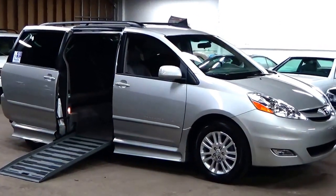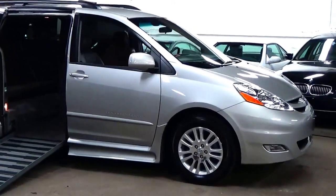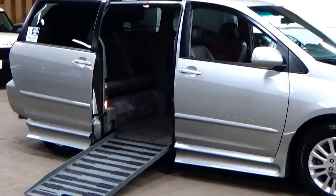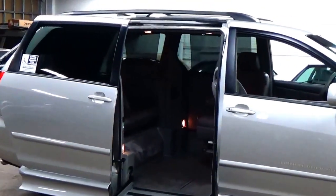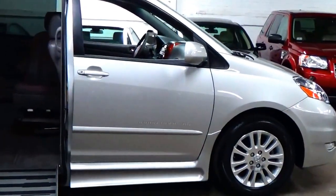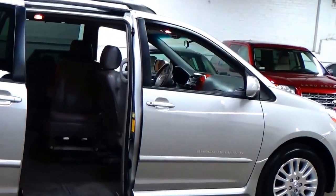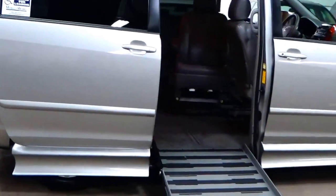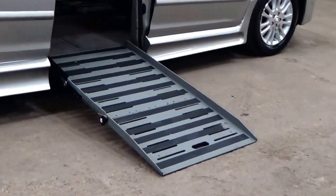This van has just over 17,000 miles. It is shadow silver with a grey leather interior. These cars retailed for over $70,000 when brand new, including the cost of the Sienna. This is really one of the highest end models that you can get — it is a kneeling van, so there's not as much of a pitch to the wheelchair ramp.